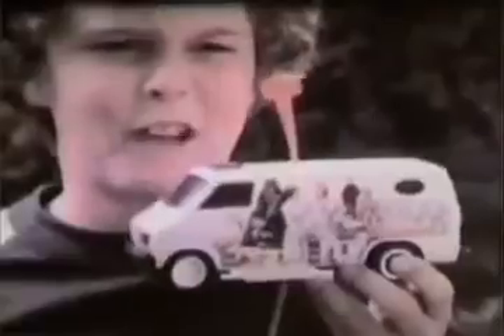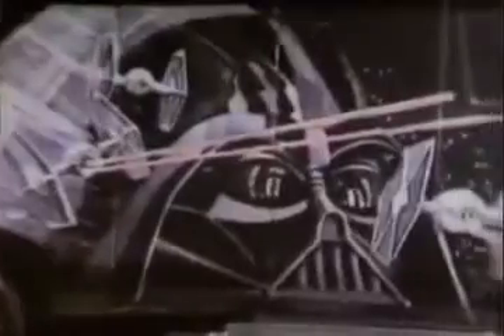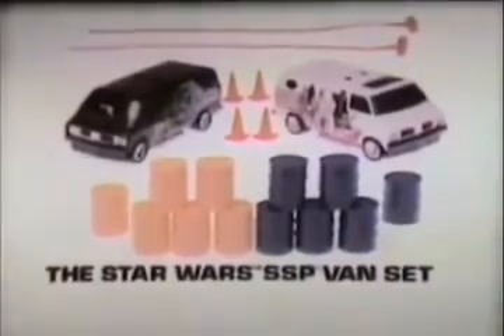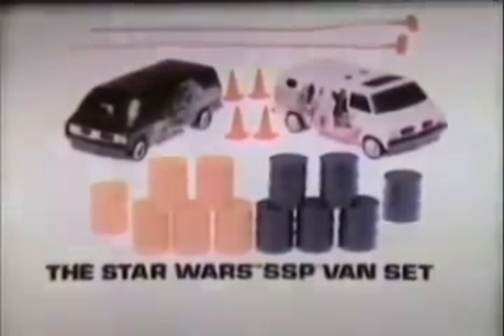It's the blazing power of the new Star Wars SSP van set with features like headers, mag wheels, custom grills, and space-age graphics. The good guys send us first. The Star Wars SSP van set by Kenner comes with everything here. Each van also sold separately.